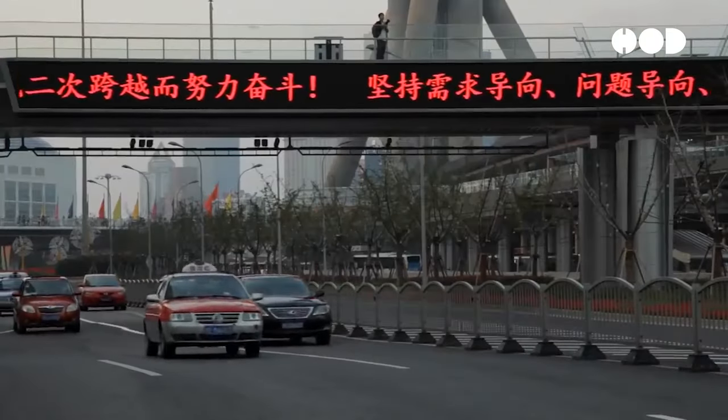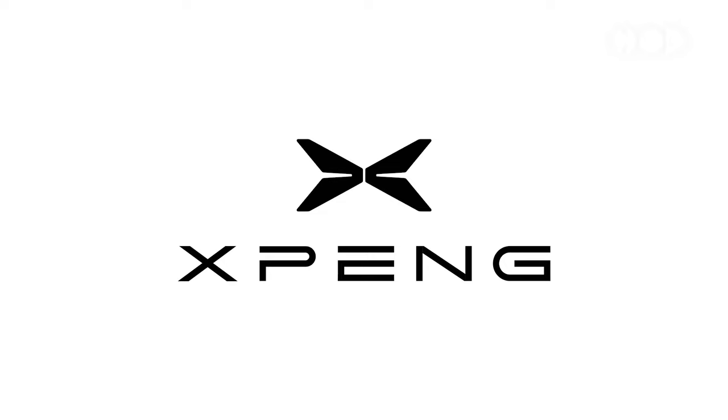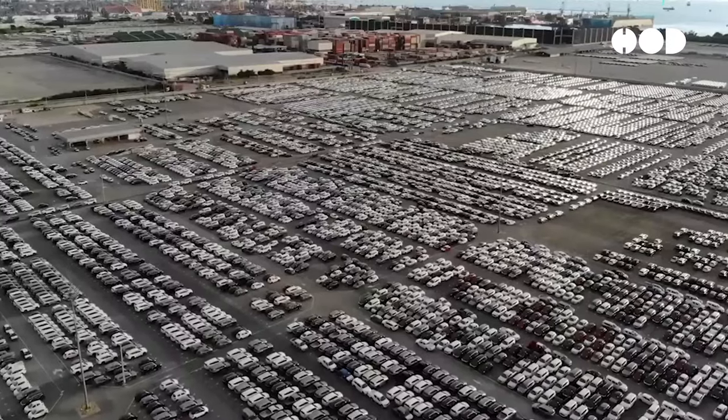Notably, Chinese EV makers such as BYD, NIO, and XPeng are making remarkable strides, positioning themselves as global leaders.